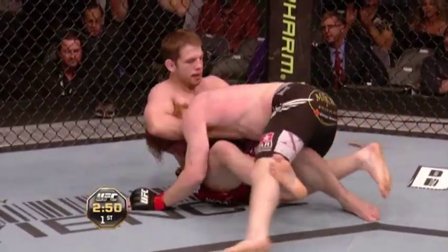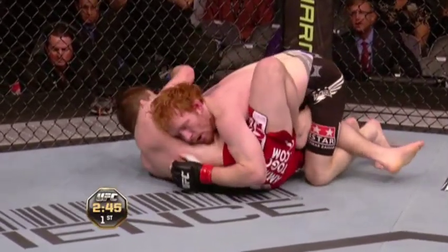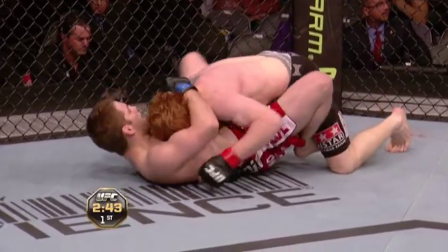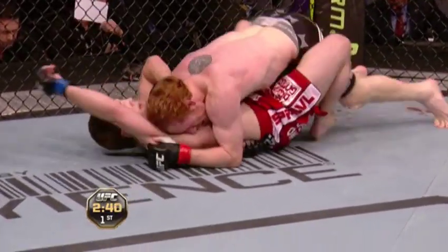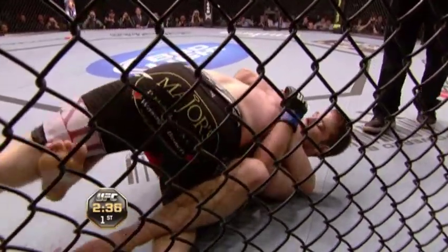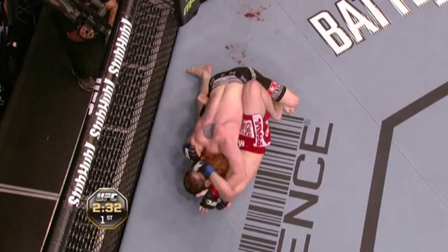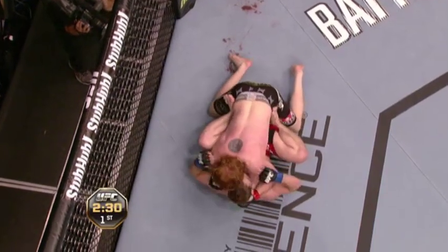Nicely done by Bojack, but he made a mistake there. He went into guard but then stepped back over to the side, and Lentz let go of the choke. Make sure those elbows don't hit the back of the head. The battle on the ground continues here in round one — midway point of the first of three five-minute rounds.